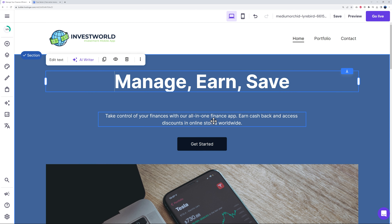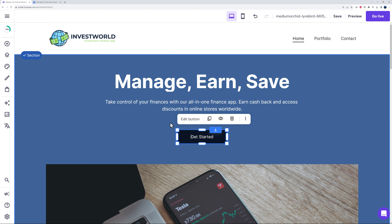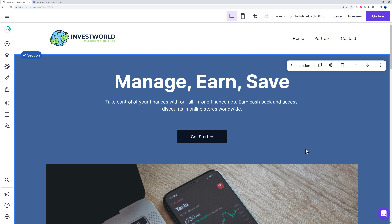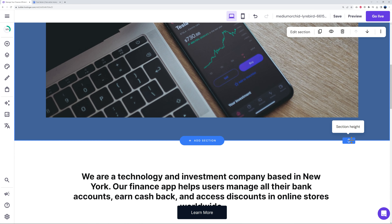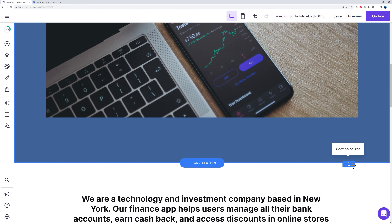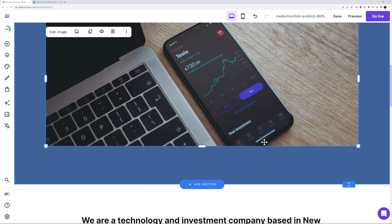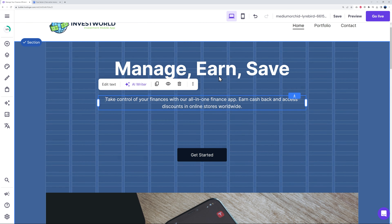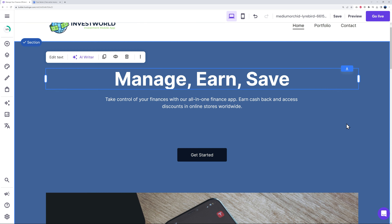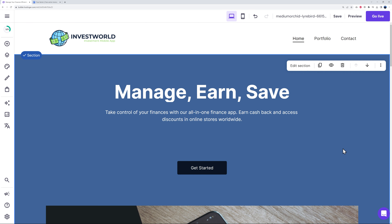If you want your title further up and more spacing to emphasize the call-to-action button, you can easily do so. Scroll down to find the section height option to make it bigger, bring the picture further down, and add more spacing. Maybe like this — more breathing space all around. It's very easy and intuitive to use.